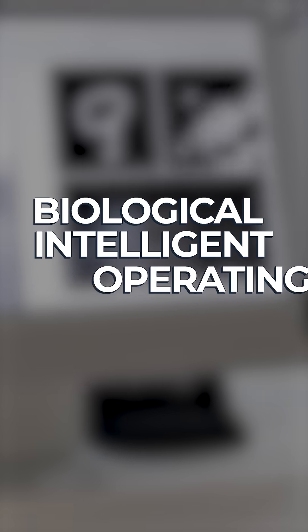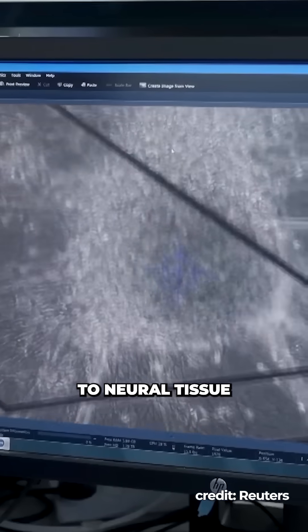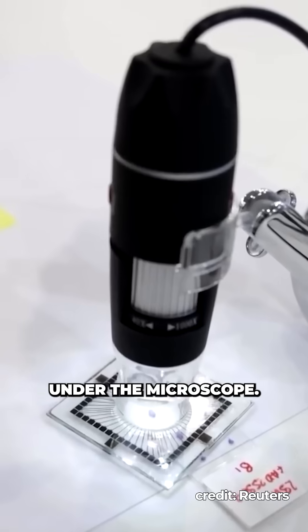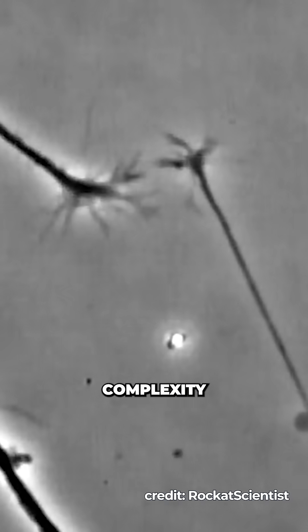Cortical Labs' custom biological intelligence operating system, or BIOS, allows developers to talk to neural tissue in real time, which then adapts and rewires itself. Under the microscope you can actually watch new neural branches form between electrodes as the system learns and gains complexity.